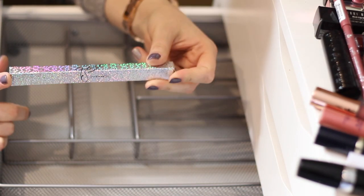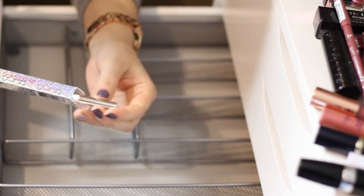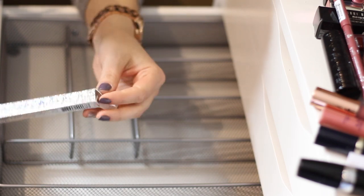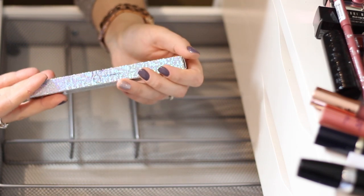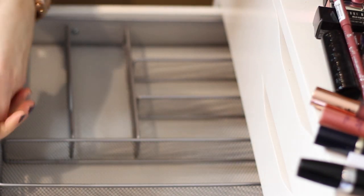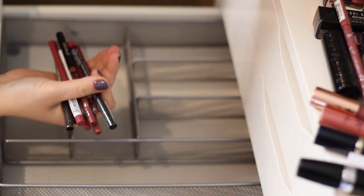I'm going to get rid of this MAC x Patrick Star lip pencil in the color 'Brick.' It's a pretty brick red, wearable, but I know I don't go for colors like that. Why try and swatch it if I can just give it to somebody or sell it? Let me start with my lip pencils because I generally don't go for them too often and I don't have that many, so it'll be a little easier.